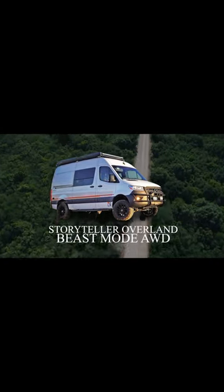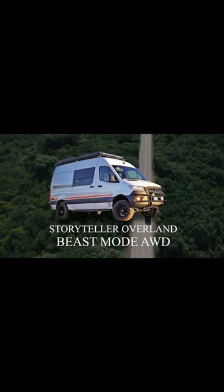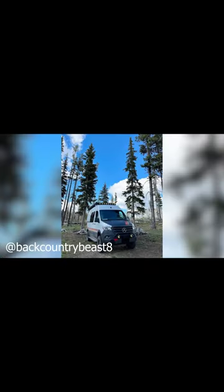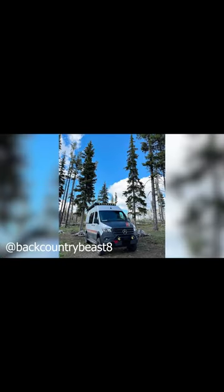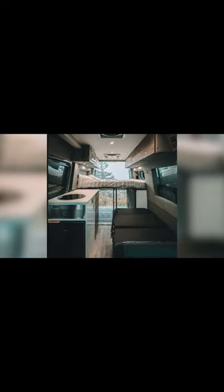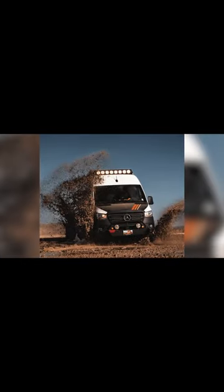The Beast Mode All-Wheel Drive from Storyteller Overland is another high-priced Class B RV. However, it's made for off-grid and off-road camping, complete with a nimble 21-foot-long chassis. Large enough to sleep three and capable of reaching even the most difficult of destinations, let's take a closer look at this Class B van now.